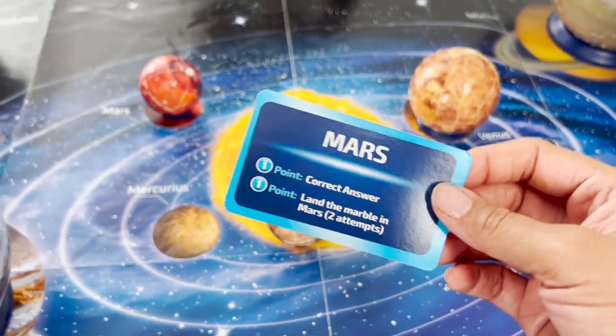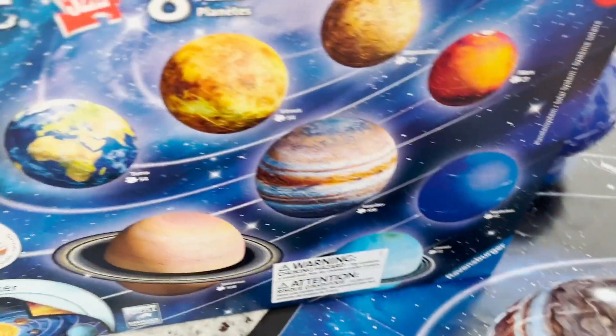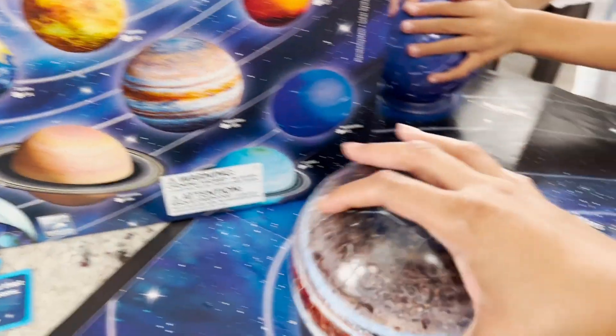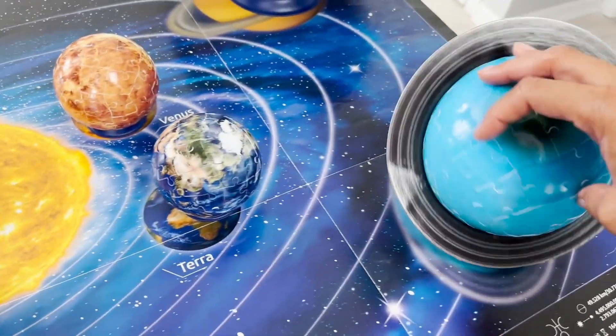That was our solar system trivia and we're playing with our solar system 3D puzzles. If you guys want, here's the box — you can go and pick it up. It's a great little time where you can put puzzles together, and then you can use them and hang them up and play games with them.